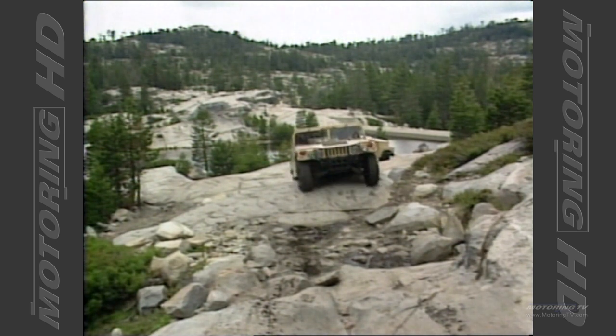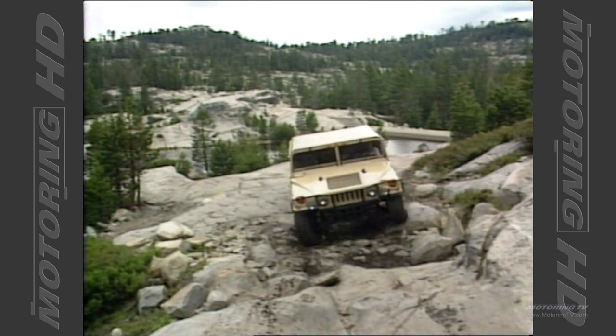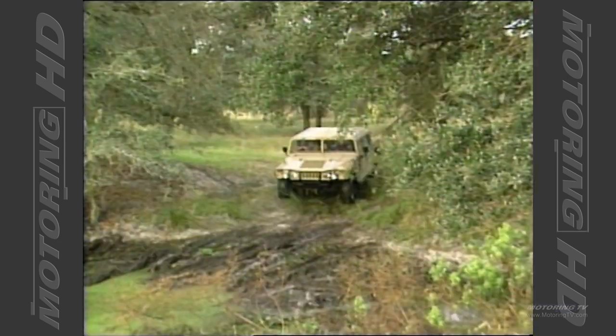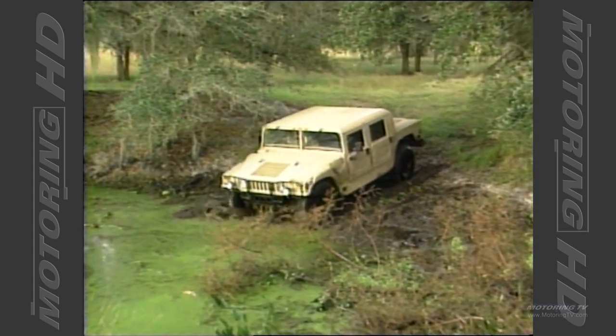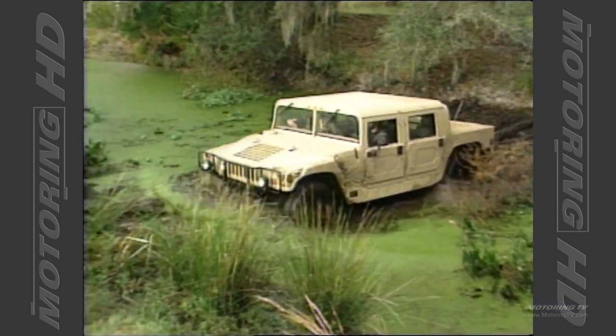Prices, in simple terms, are in the 50s. The pickup truck version, without anything on it, is $46,550 — that's the manufacturer's suggested retail price. And if you get the wagon, the one behind me, with everything on it, I think it's a hair over $60,000. Most of the models and option prices range somewhere in the 50s.